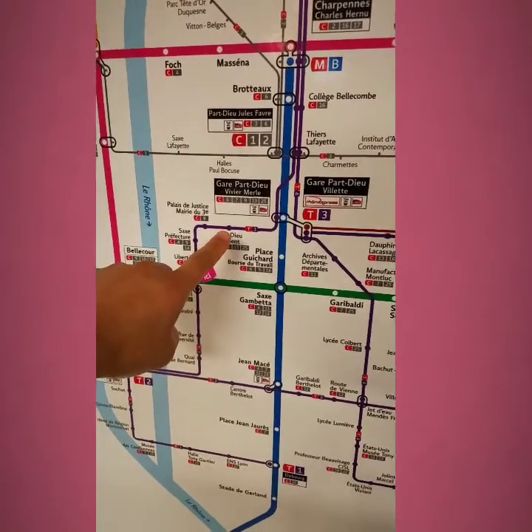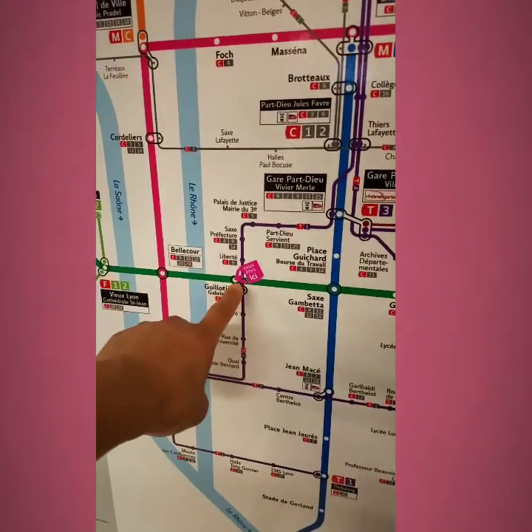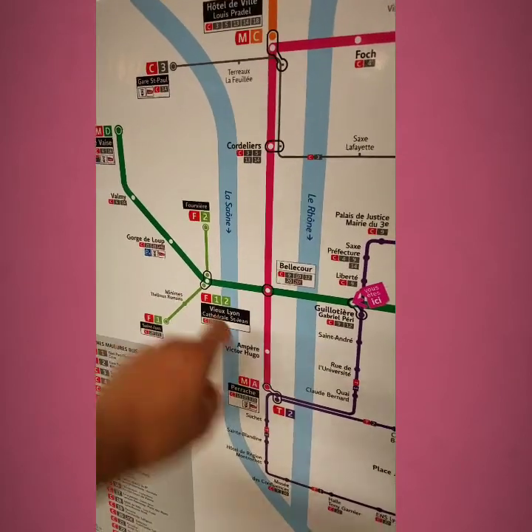Is it this one? Yep. And then we took the train just now down to here, and we're transferring to this green train, because we're going to go to Vieux Lyon to see a museum.